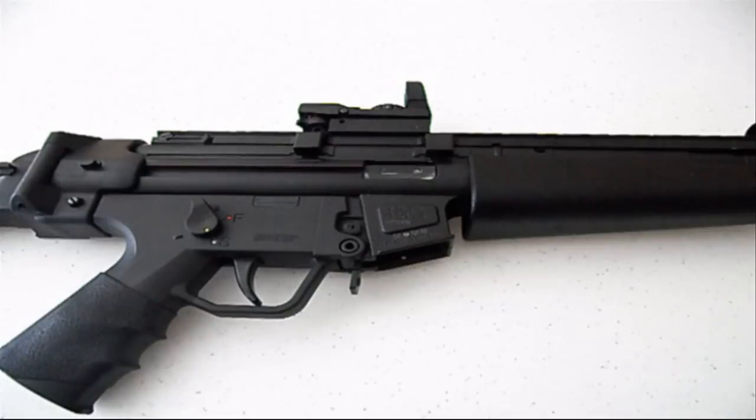Just wanted to put that out to anyone who's considering getting a GSG. I really do love the rifle, but you just got to keep in mind that this stuff can happen.